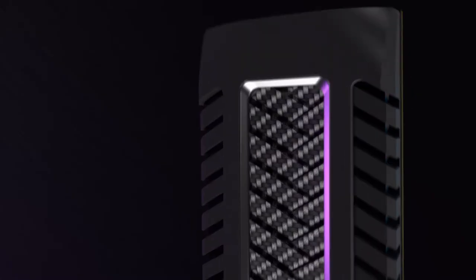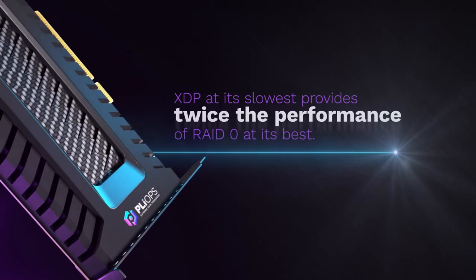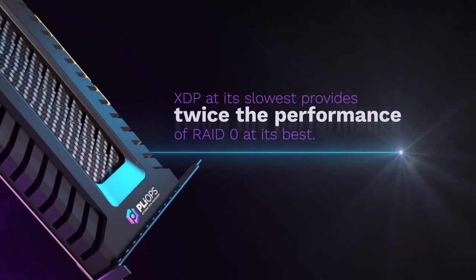Let me say that another way. XDP, at its slowest, provides twice the performance of RAID 0 at its best, and does so with reliable data protection that RAID 0 doesn't offer at all. This is a game-changer for database, NoSQL, software-defined storage, and distributed file systems.